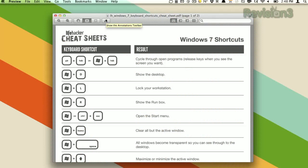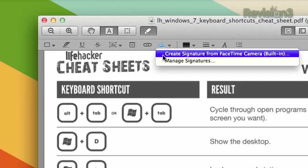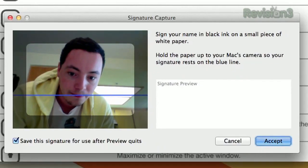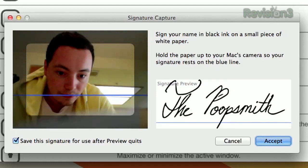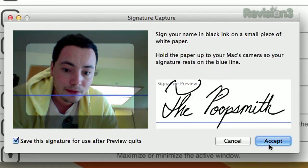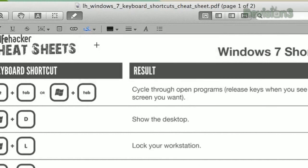Probably the coolest hidden feature in Mac OS X Lion is the ability to sign PDF documents with your FaceTime camera. All you have to do is take a piece of paper, write down your signature, and then click the button to show the toolbar, then the button to create a signature from your FaceTime camera. Hold your signature up to the camera and it will automatically register it. Then click Accept, and you'll be able to add your signature to any document.